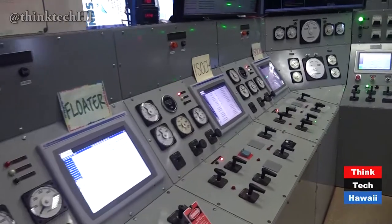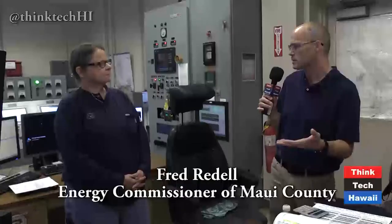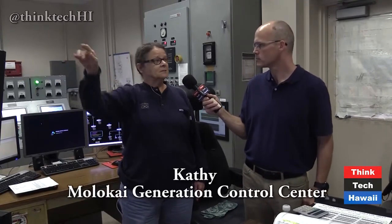Then we went to the Molokai Control Center in the Miko Yard in Kanaka Kai and had a chance to talk to the people who were there. This is the control room for Molokai and all the power that's generated here. We have three newer units in the big buildings, six older ones that are smaller — two over there and four here — and then a big turbine that stands alone.